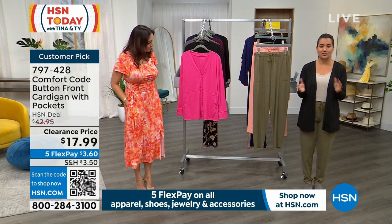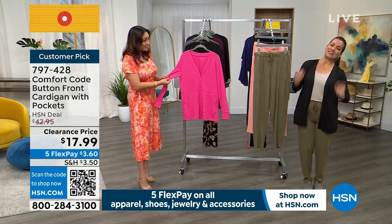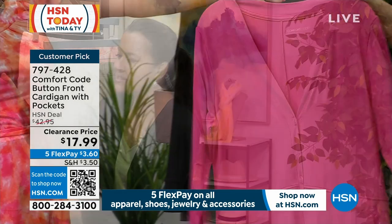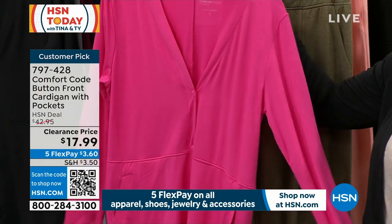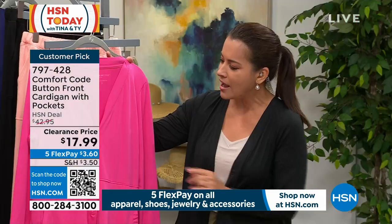I love Comfort Code. When I heard I was doing this show this morning I was like, yes! I can stretch, I can be so comfortable — I almost fell asleep in the green room because I was just so lounged out. Great piece, I love all the great colors. That beautiful lipstick pink color is so hot right now.